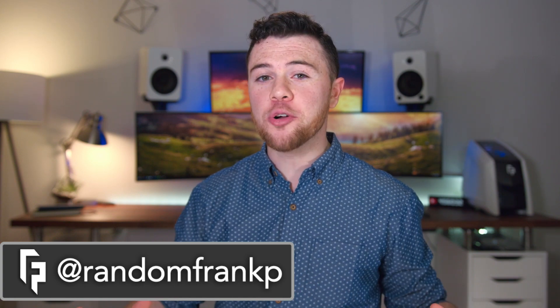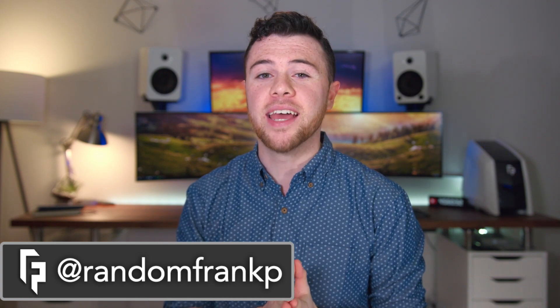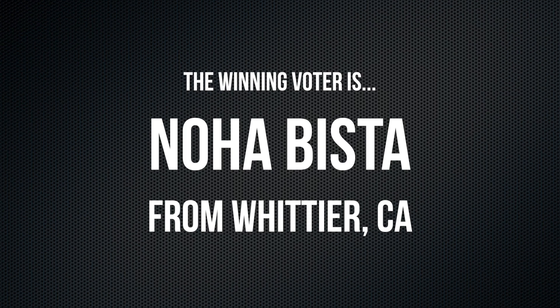Our special guest is going to be Carl Conrad, he's coming back on the series to show off his 2017 desk setup, so I'm pretty pumped to have him on. Shout out to the winner from last week's episode for winning that Amazon gift card.